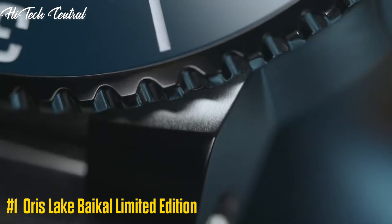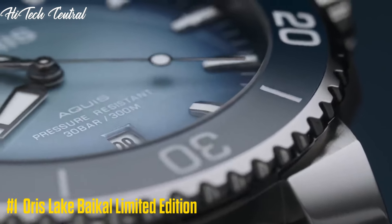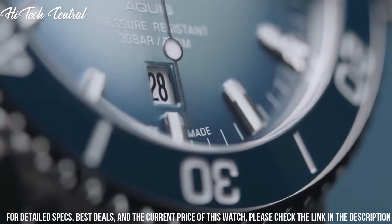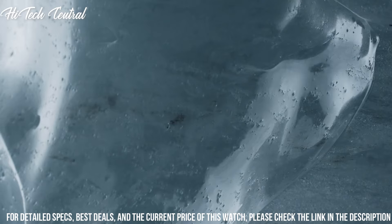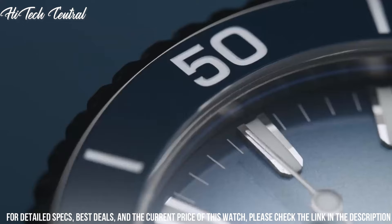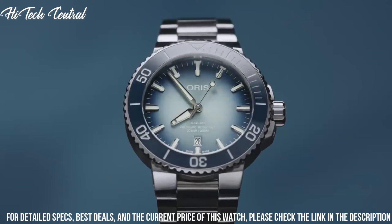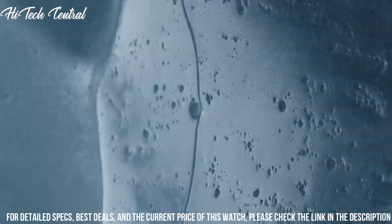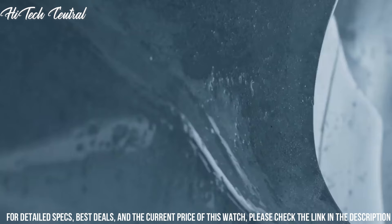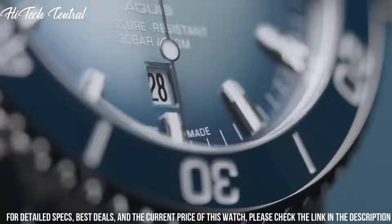Number 1: AORUS Lake Baikal Limited Edition, protecting the world's largest source of fresh water. Item shape: round. Dial window material type: anti-reflective sapphire. Display type: analog. Deployment buckle with extension clasp. Case diameter: 43.5 mm. Band material: stainless steel. Band width: 22 mm. Band color: silver. Dial color: blue.